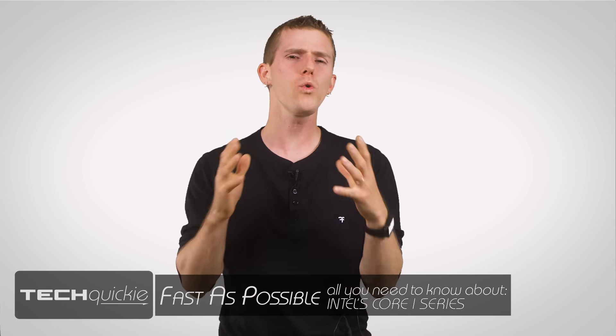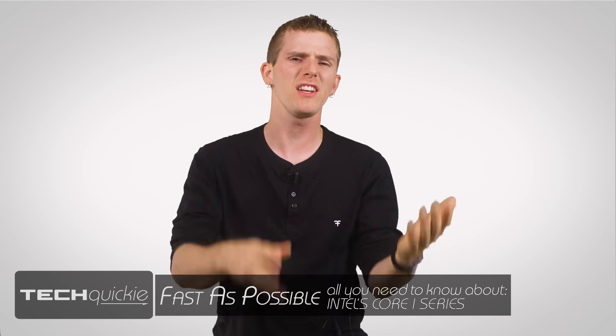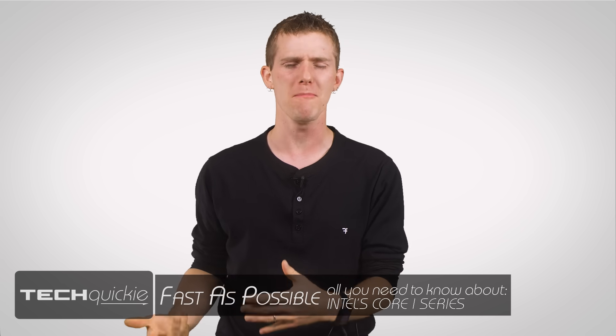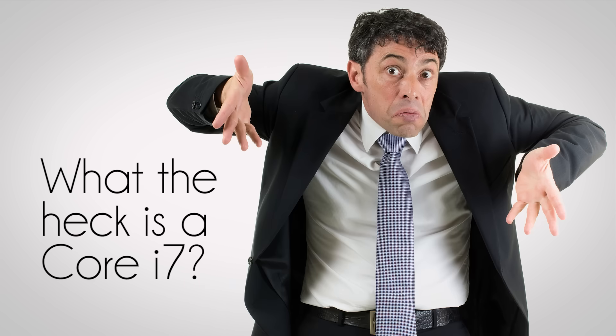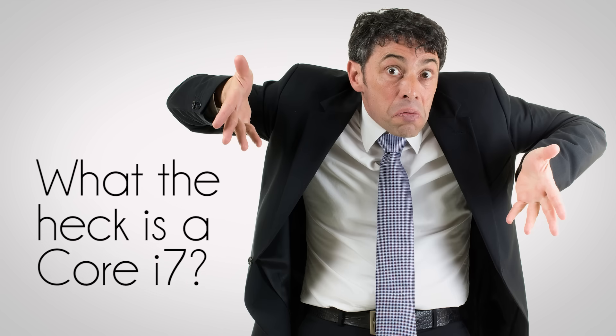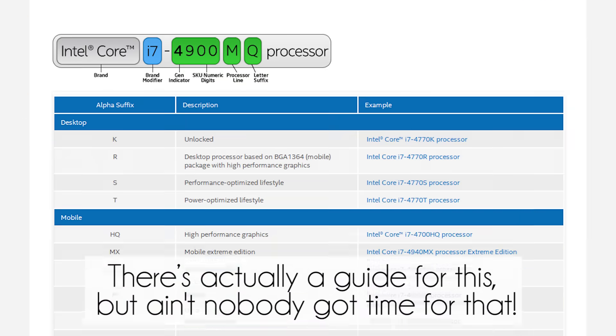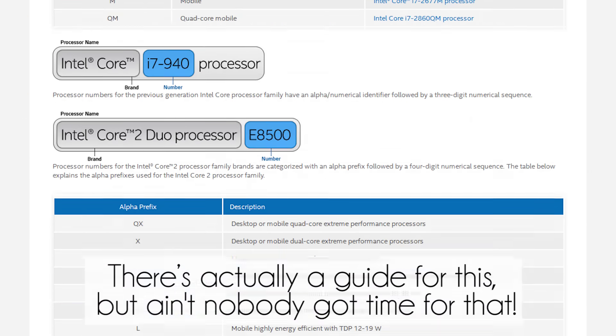I love Intel as much as anyone. They make cool products. They engage in lots of community stuff, and they're even a major sponsor of my other channel. But when it comes to confusing product naming schemes, I think Core i3, Core i5, Core i7 takes the cake. What is a Core i7 4790K? What does all of this even mean?